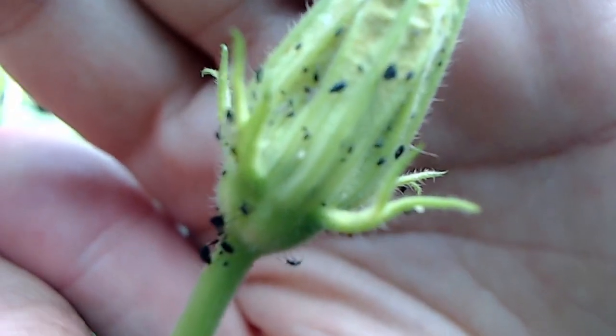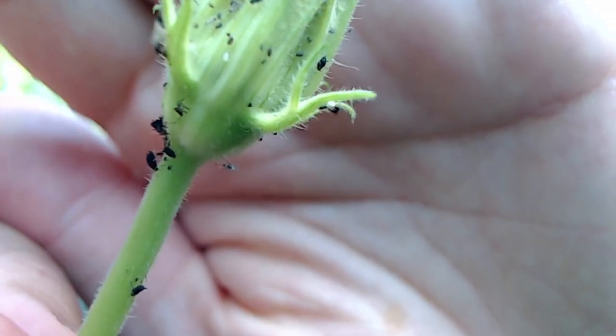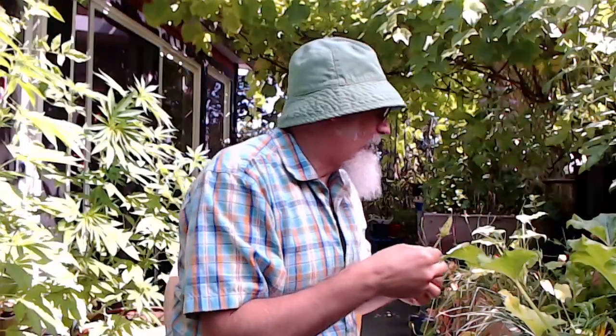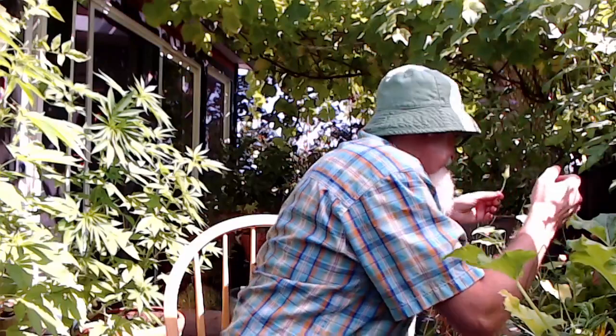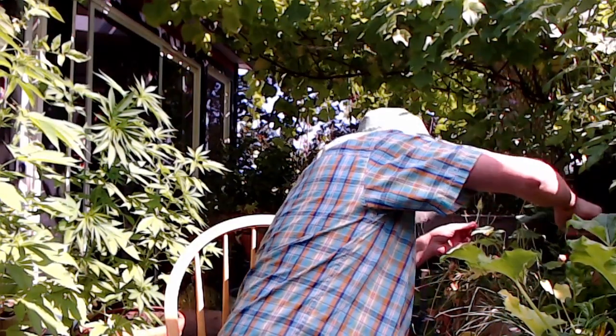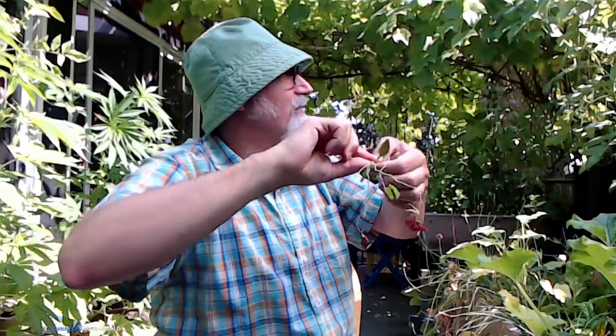See those? Black aphids. We got hit with black aphids on this one. What it is — this is the sturgeon. These guys are trapping black aphids.